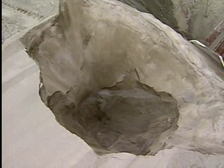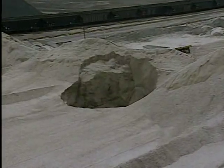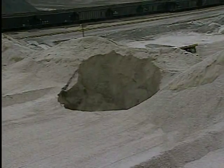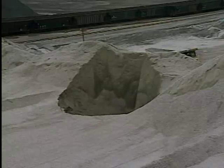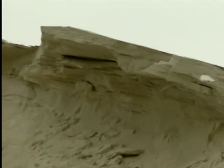To work safely around surge piles, there are three conditions that you must be especially aware of. First, the material feeding into the draw point will not support weight and will act like quicksand. Second, the material around the edge of the draw hole is only marginally stable. And third, sometimes material bridges over the draw point causing a hidden void in the pile.